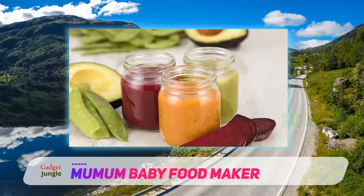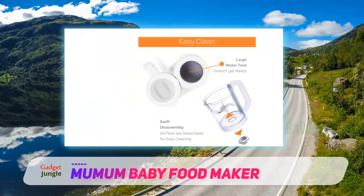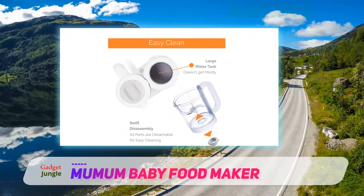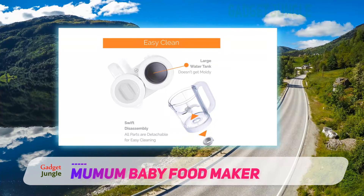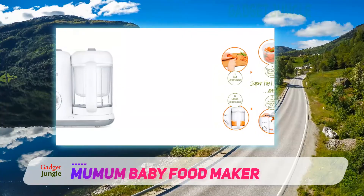Although a small unit, the food maker from Mumen ensures you have an easy time when preparing food for your baby. The defrosting and heating functions allow you to store food in the fridge and warm it up when you need to feed your baby. The steamer keeps your food from losing its nutrients and the blender ensures your food is soft enough for your baby.